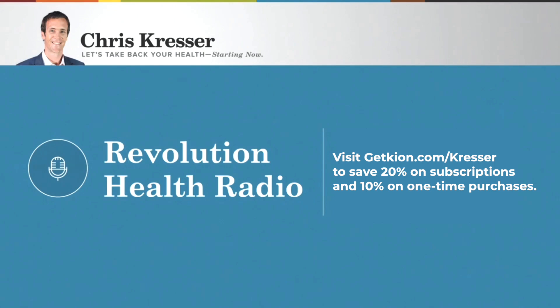Kion Aminos is backed by over 20 years of clinical research, has the highest quality ingredients, no fillers or junk, undergoes rigorous quality testing, and tastes amazing with all natural flavors. If you want to naturally boost energy, build lean muscle, and enhance athletic recovery, you need to get Kion Aminos. You can now save 20% on monthly deliveries and 10% on one-time purchases. Just go to getkion.com slash Kresser — that's G-E-T-K-I-O-N dot com slash Kresser.